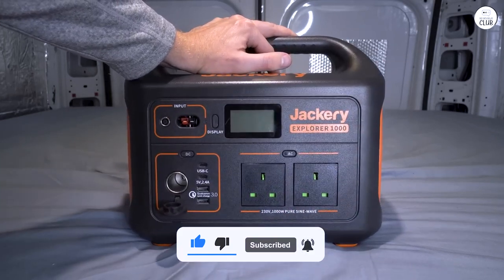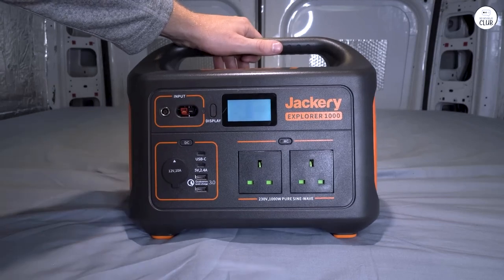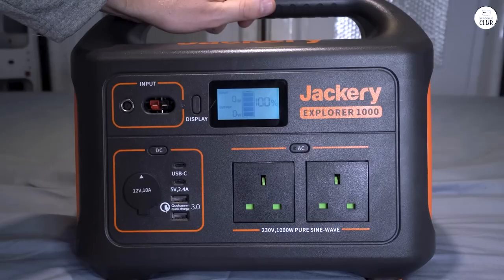If I were to buy again, I'd choose a model with more wattage and two solar panels for faster charging. I'd definitely buy it again.